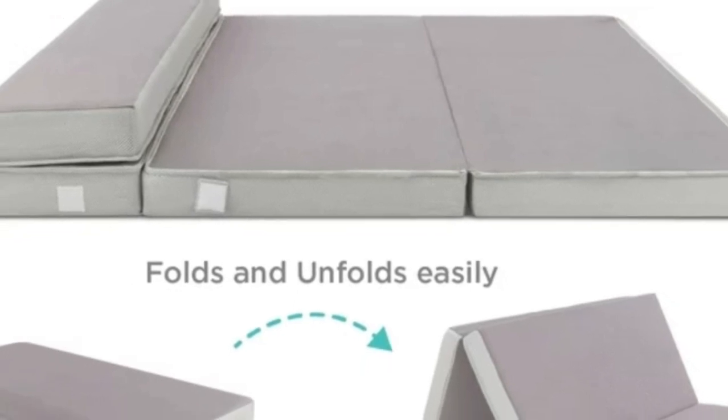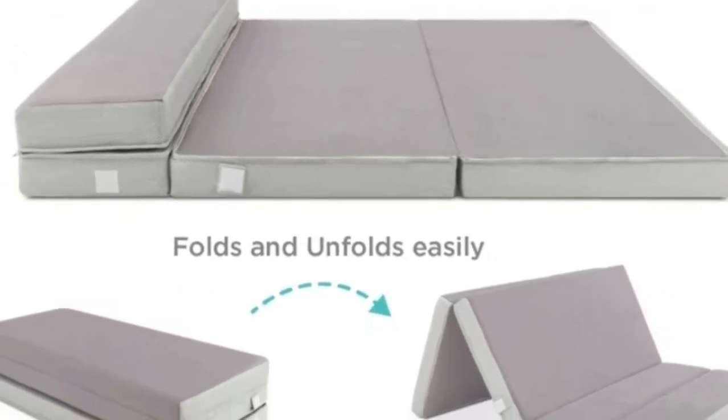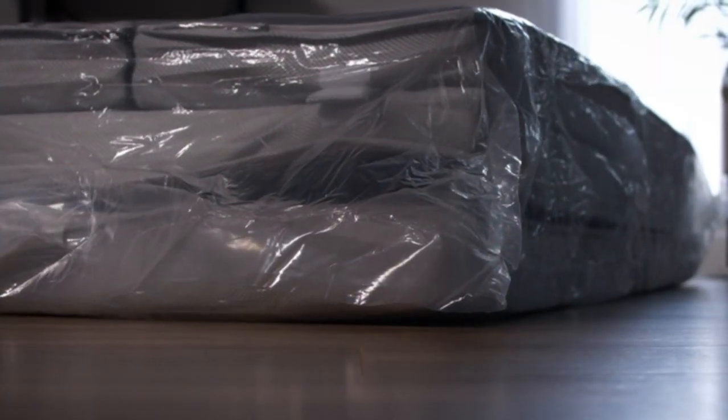With four inches of high-density memory foam, sleepers will feel cradled and supported. This mattress is one of the few portable mattresses that provides the cushion needed for heavier adults and people who sleep on their sides.